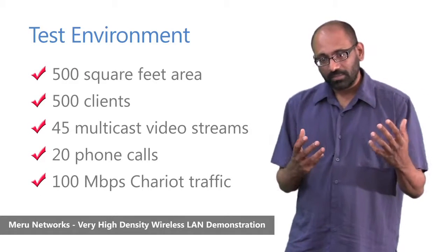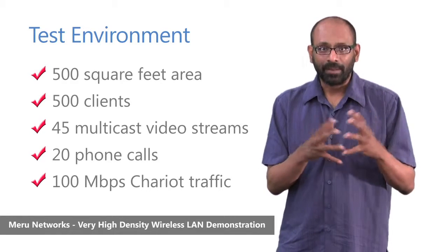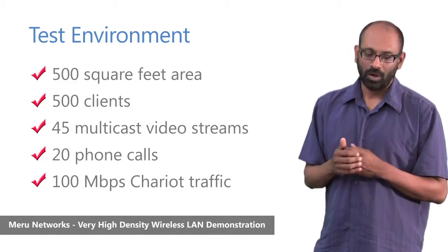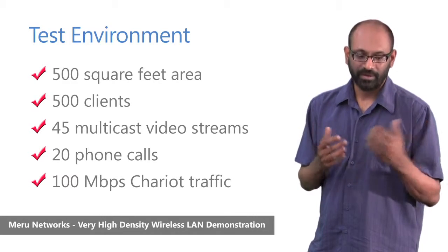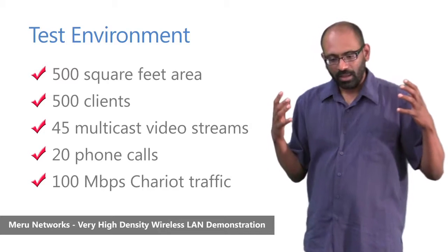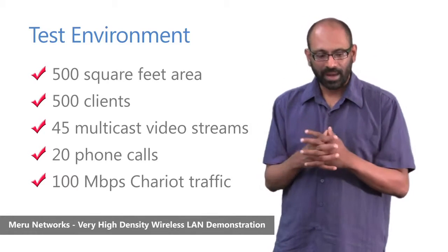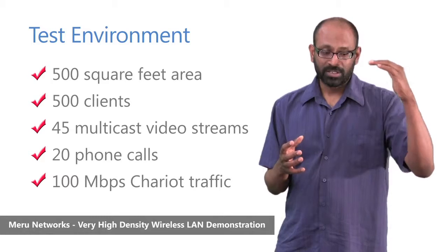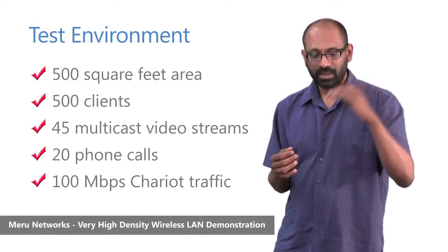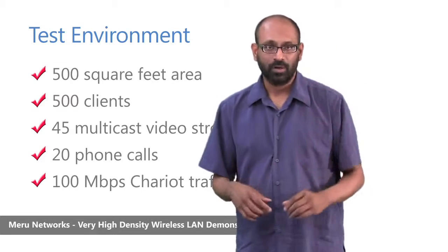In addition to all of these real applications, we also induced about 100 megabits of end-to-end chariot traffic. So when you think about this network, it is really an intense, extreme high-density environment: 500 square feet, 500 devices, 45 video streams, 20 simultaneous calls, and 100 megabits of traffic.